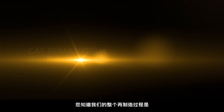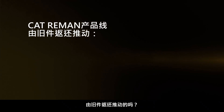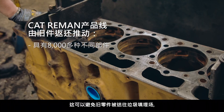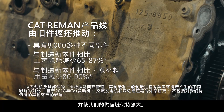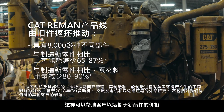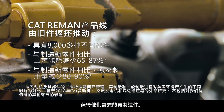Hello, everybody. I'm Alan. I'm going to talk to you about CAT Reman Core Acceptance Criteria. Did you know that our entire remanufacturing process is driven by core return? It's what saves old parts from going to landfills, conserves energy during manufacturing, and keeps our supply chain going strong. And it's what helps customers get the remanufactured parts they need for a fraction of the price of new.